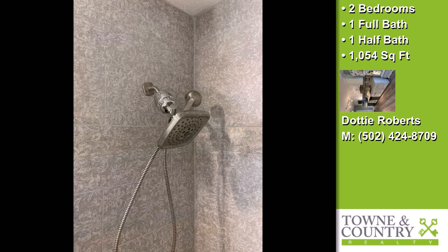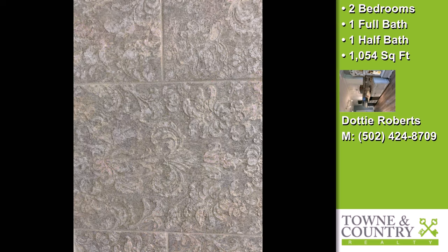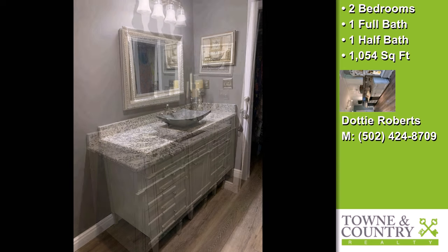Ceiling-height crown cabinets and updated Slate GE kitchen appliances. All the granite counter space you could ever want, with a stunning gray Blanco granite sink. 40 cabinets and soft close drawers. The approximate square footage is 1,054 square feet.